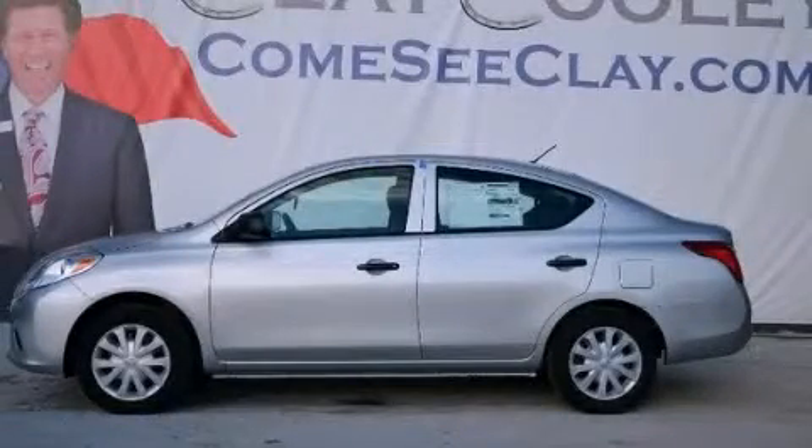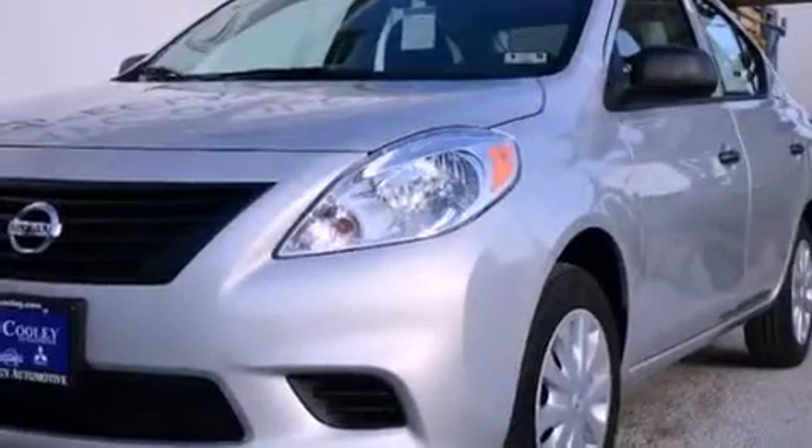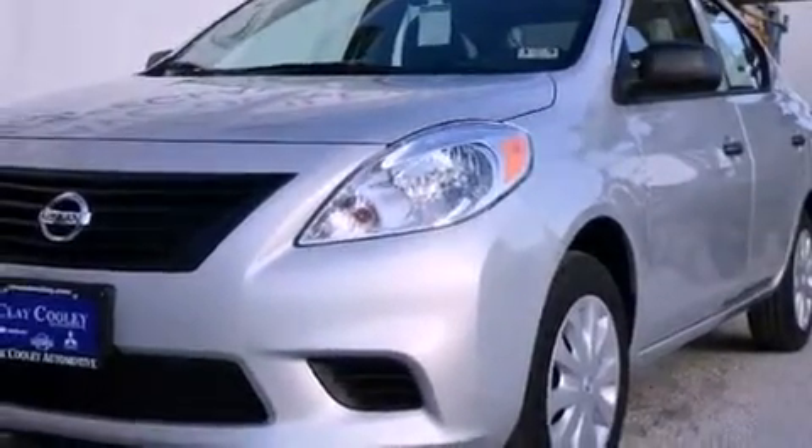This is a brand-new 2013 Nissan Versa. It has a 1.6-liter four-cylinder engine and a manual transmission.